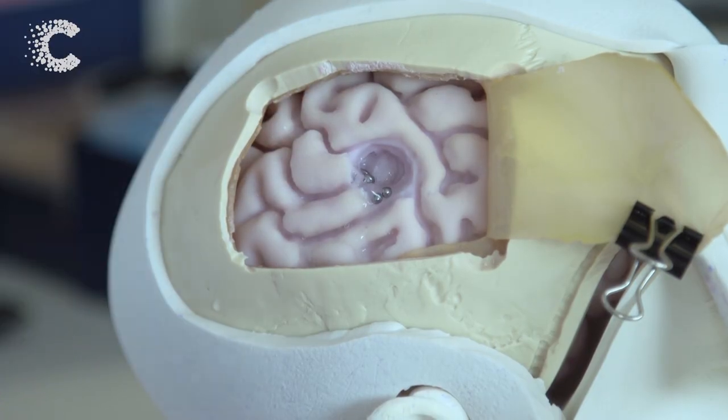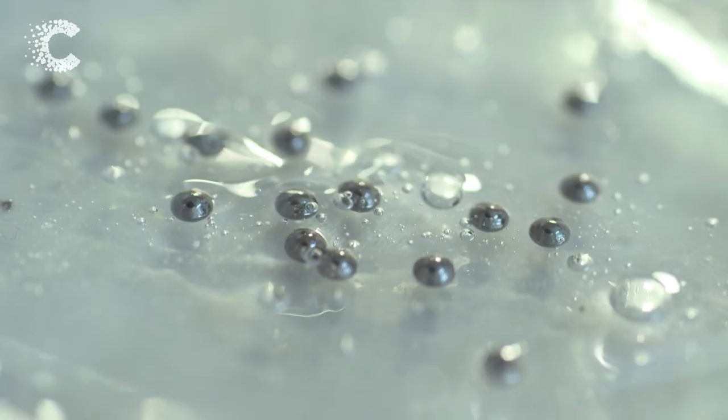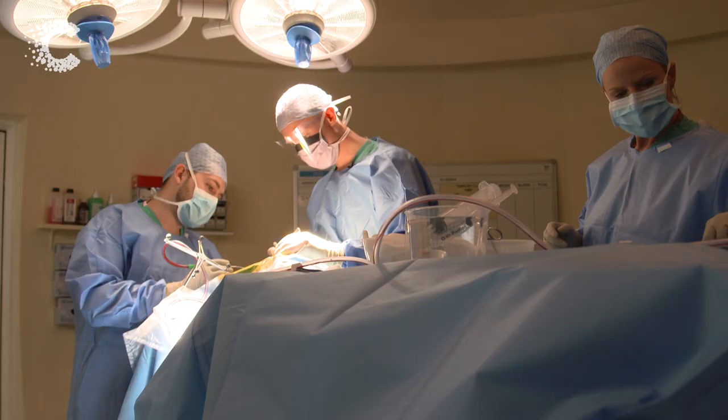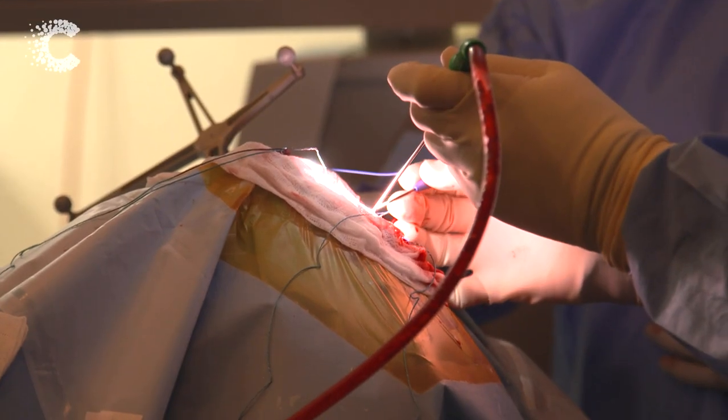The inactive drug will be taken as a pill, like any other medicine that you take every day, and will do completely nothing to your body until it reaches the brain, where it will find these palladium beads, which have the job of converting chemically this inactive drug into the active, very potent chemotherapy drug.